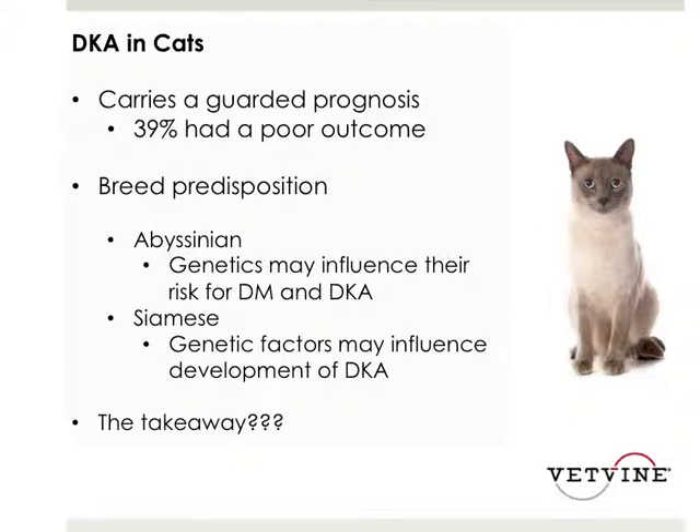DKA in cats does carry a guarded prognosis, and we have to prepare clients upfront when discussing hospitalization. The approximately 40% poor outcome reflects findings across multiple studies, though some show better outcomes. Clients should be prepared for possible complications, the commitment of potentially a week of hospitalization, and a long-term management commitment. However, the majority of these cats, just like people, can live a good quality of life if diabetes is well managed and follow-up is done appropriately.